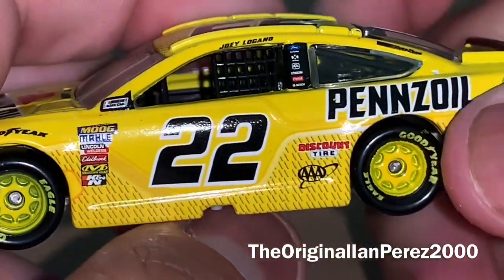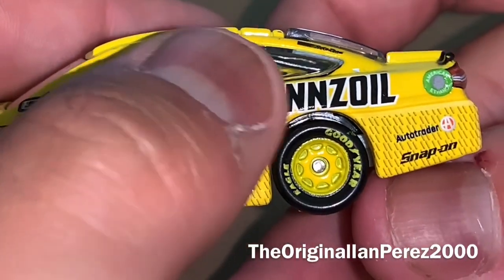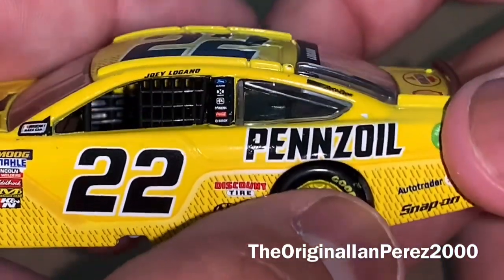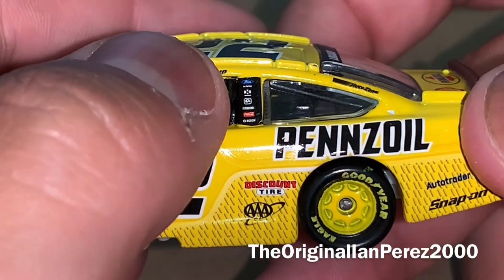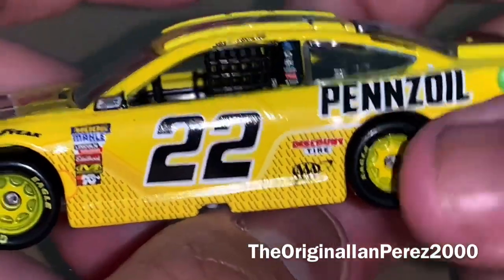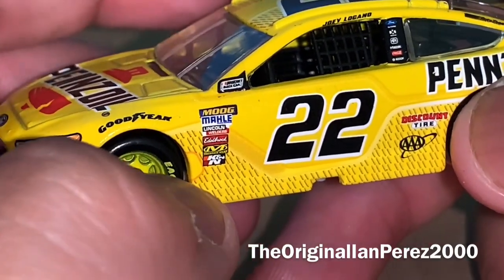Here we start off with the number 22, Discount Tires, AAA, Pennzoil, AutoTrader, Snap-on, American Ethanol, AutoZone, Joey Logano's name, Ford, DXC Technology, PPG, Mazak, Coca-Cola, Bosch. And you got the 2018 NASCAR Contingency Sponsors — remember when contingencies were a thing?